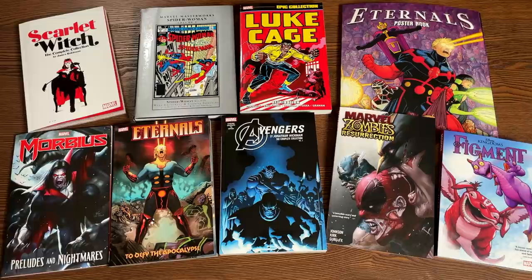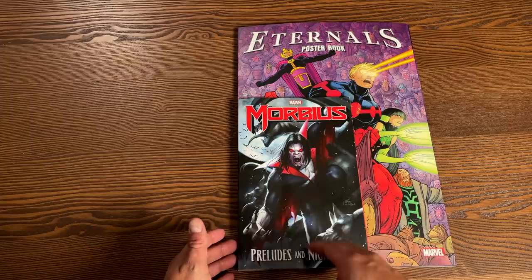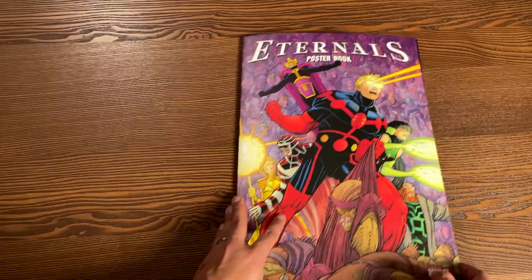The first one we're going to be looking at is the Eternals poster book. We're going to do a size comparison to show you just how big these poster books are. Here's a standard size trade paperback — we'll be looking at this in a little while — but this is what we're going to be focusing on. So let's go ahead and get this opened: The Eternals poster book.